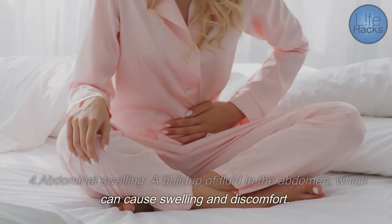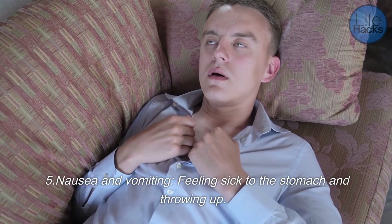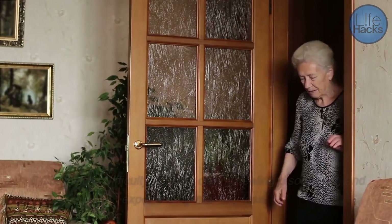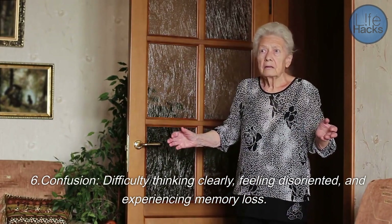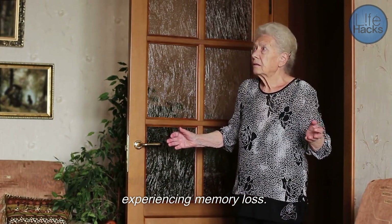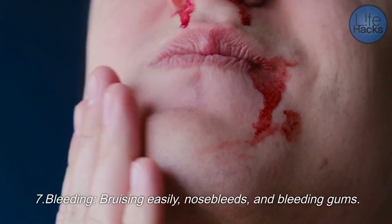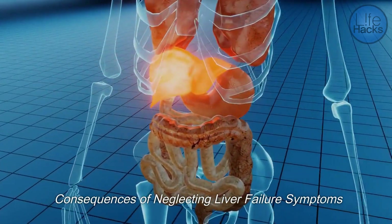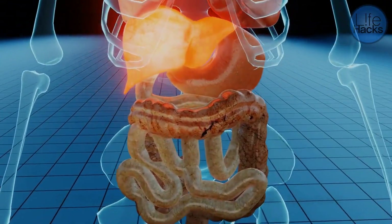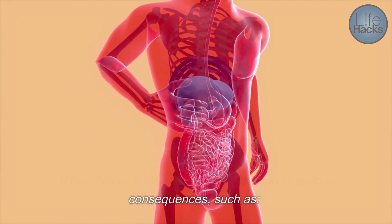Additional symptoms include: four, abdominal swelling — a buildup of fluid in the abdomen which can cause swelling and discomfort; five, nausea and vomiting — feeling sick to the stomach and throwing up; six, confusion — difficulty thinking clearly, feeling disoriented, and experiencing memory loss; and seven, bleeding — bruising easily, nosebleeds, and bleeding gums.